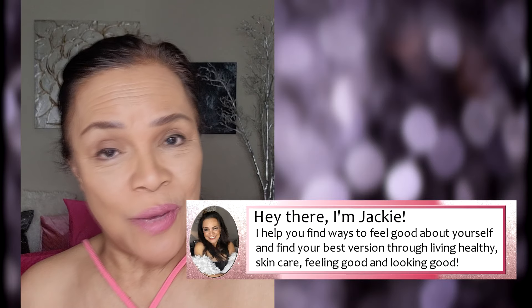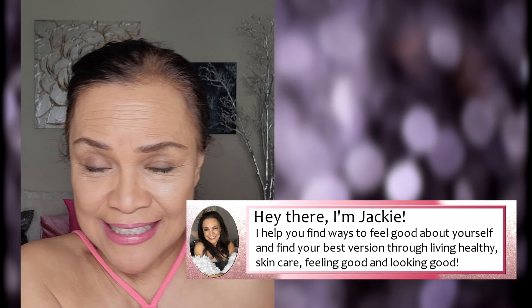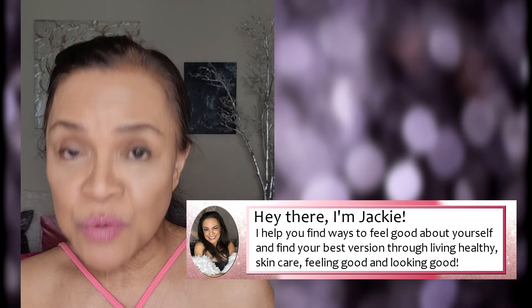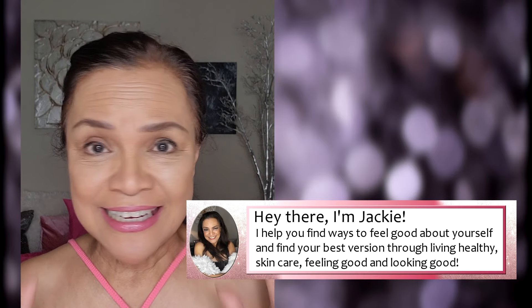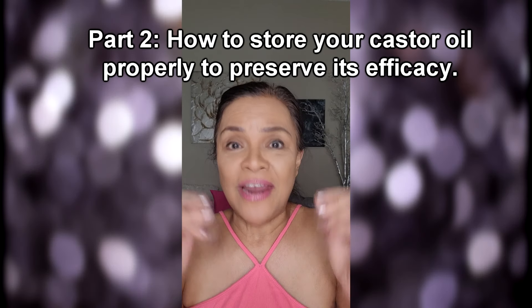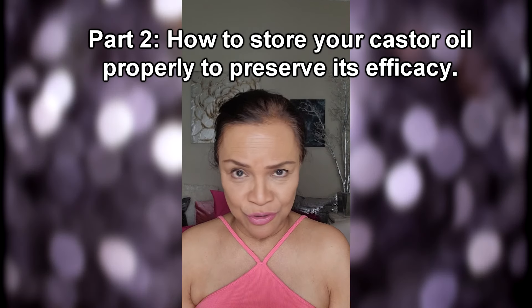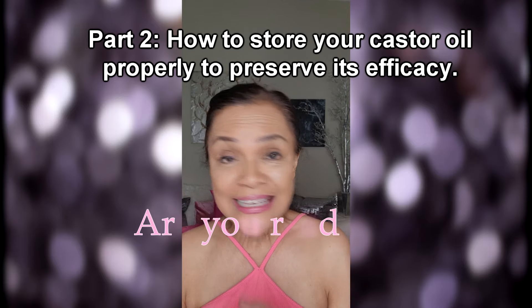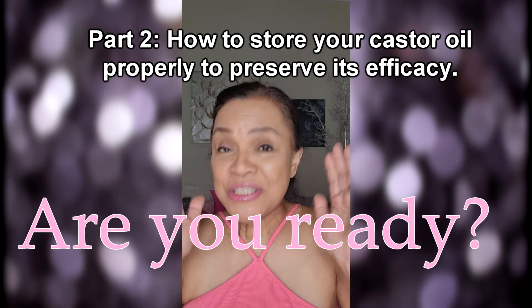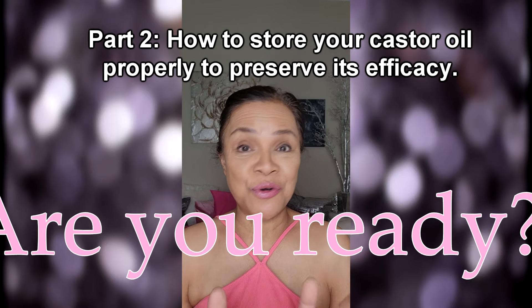Welcome everyone to my channel. This is actually a continuation of the filming that I did, but I didn't want my episode to be very long, so I cut it into two. The first one featured the top 20 castor oil brands that I researched, and this one is about ways on how you can store your castor oil so that you preserve its efficacy — not exposed to the sun and things like that. So here's part two of my castor oil feature.